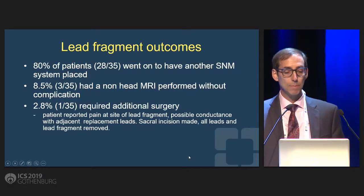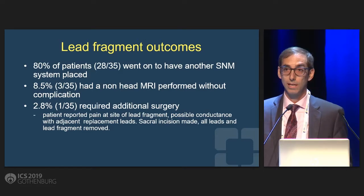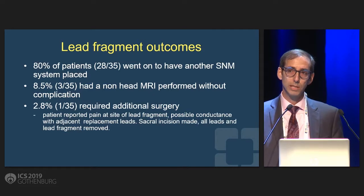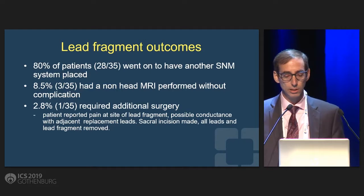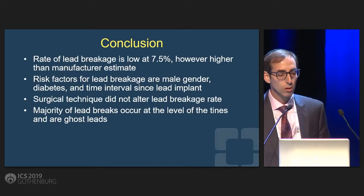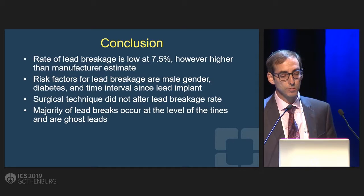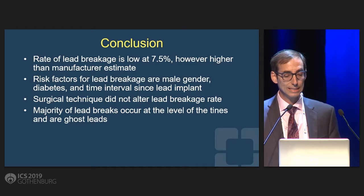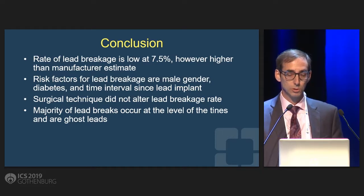What happened to these patients? Many did go on to have another implant placed. A few of them did go on to have MRIs of the body without any issues, and there was one patient who had a new lead placed right next to the fragment and was getting pain — probably from some conduction issues — that did need to go back and remove that small fragment. Overall, the rate of lead breakage, while low, is a lot higher than what's reported. The risk factors seem to be male gender, diabetes, and time interval since lead implant. Surgical technique did not alter it, and most of those leads break within the tines and turn out to be a ghost lead.